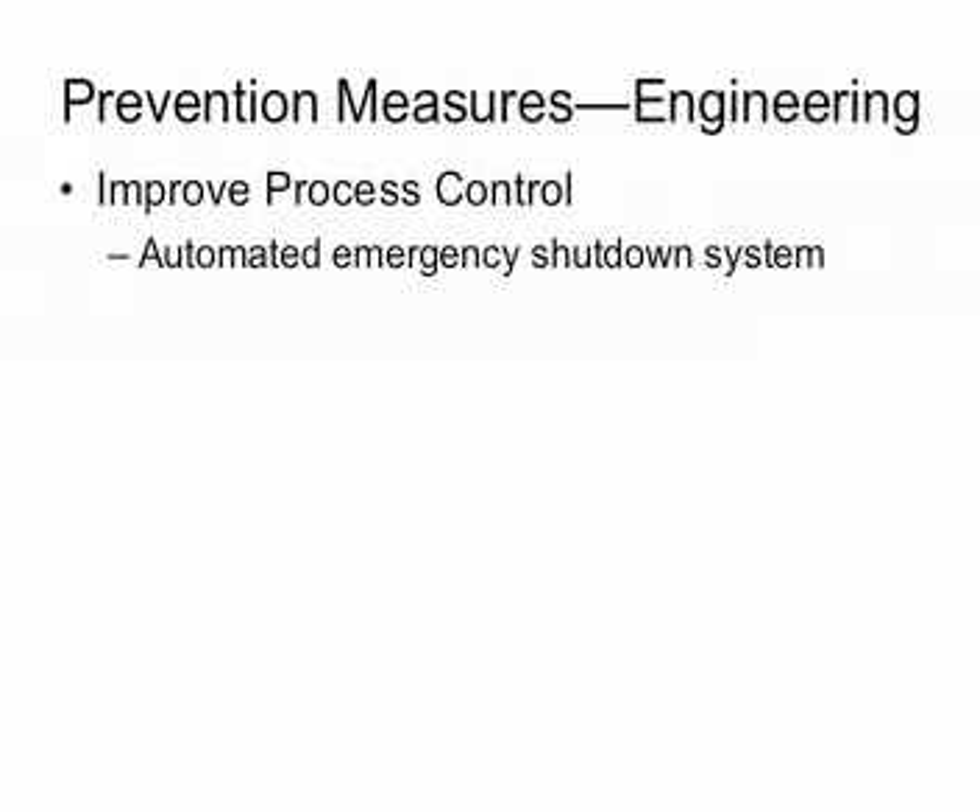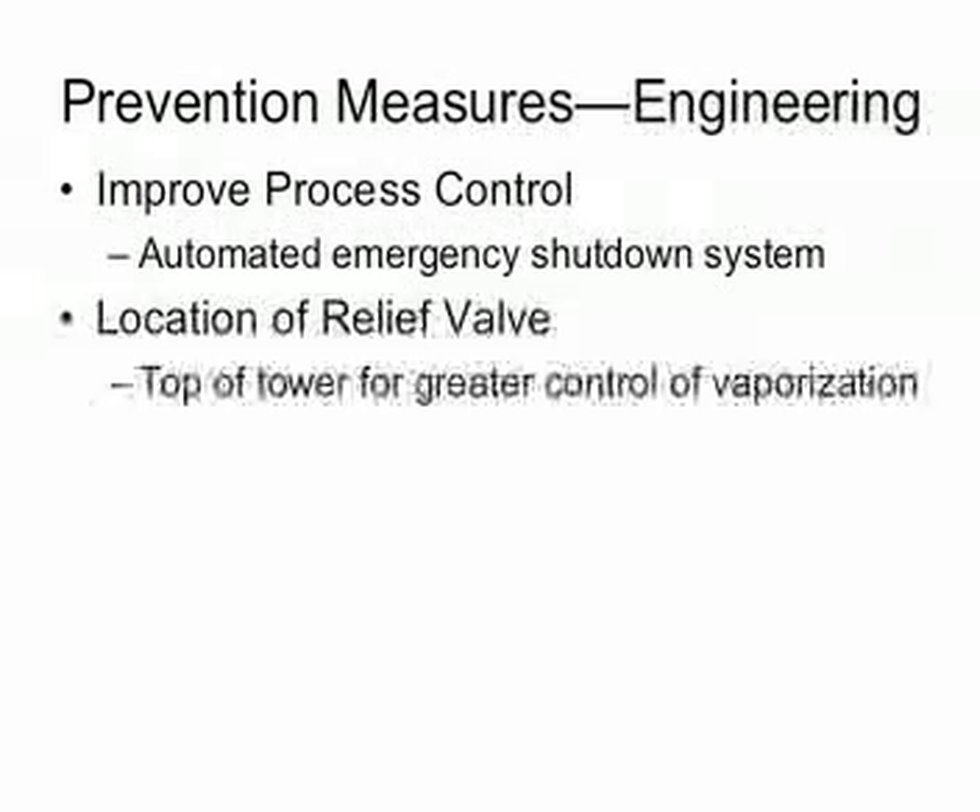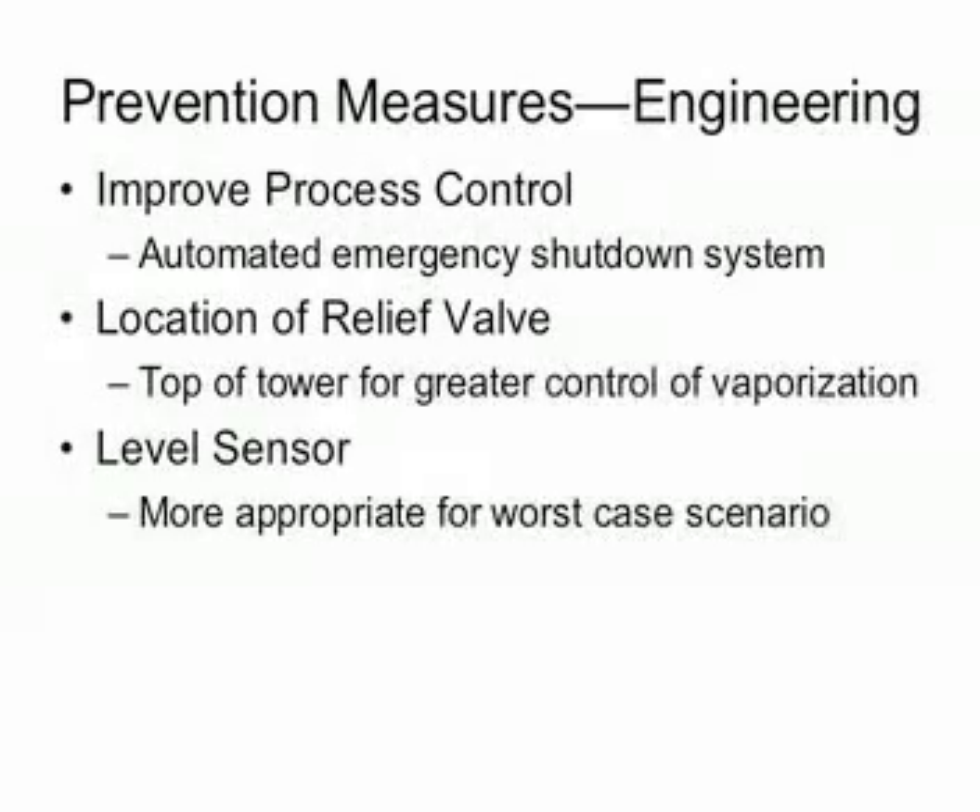The raffinate tower lacked an emergency shutdown system, placing the responsibility of safe operation on human attention. If the relief valve had been located at the top of the raffinate splitter, a higher pressure would have been required to lift the valves, moderating the liquid flow to the blowdown drum. The regulator determined that the level sensor in the blowdown stack detected liquid levels up to only three meters — inappropriate for this specific blowdown system, which is much taller than three meters. An appropriate sensor would have detected the problem sooner, allowing more time for emergency evacuation.